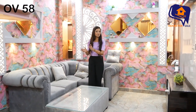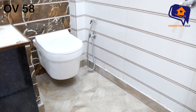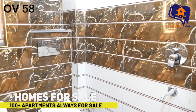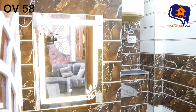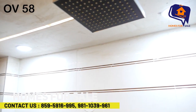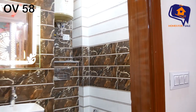Let's now see the common washroom in the living area. This is the common washroom — it is very spacious and beautiful. There is a beautiful mirror with a lighting facility. You can switch the lights on and off. It is a very decent-looking washroom with beautiful flooring throughout.